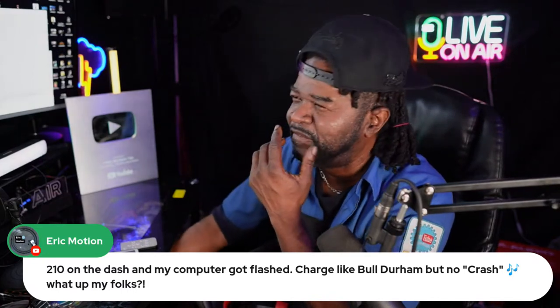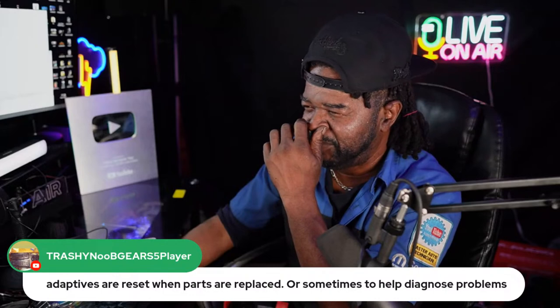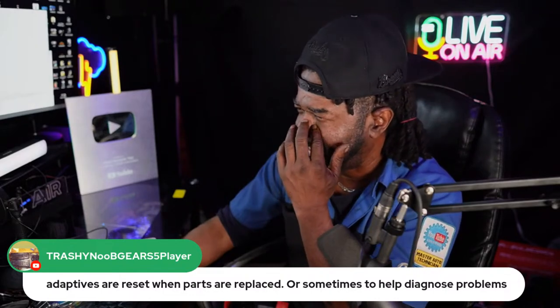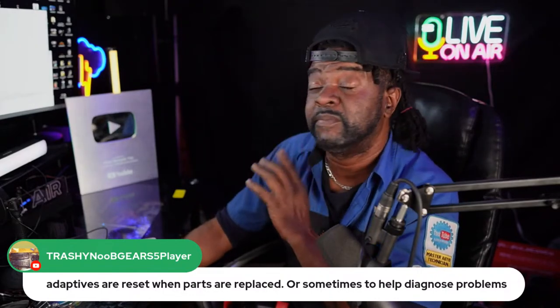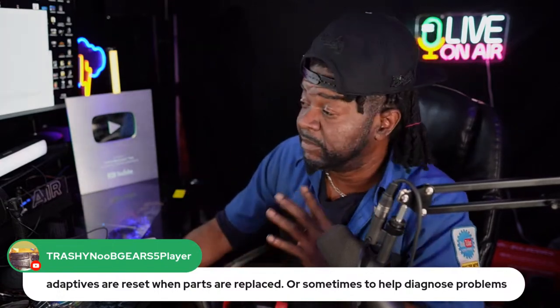We've got about 852 viewers — let me entertain some more comments. Adaptive memory: I reset it every time, bring everything back to normal. It can take up to 18 minutes to flash update a controller.